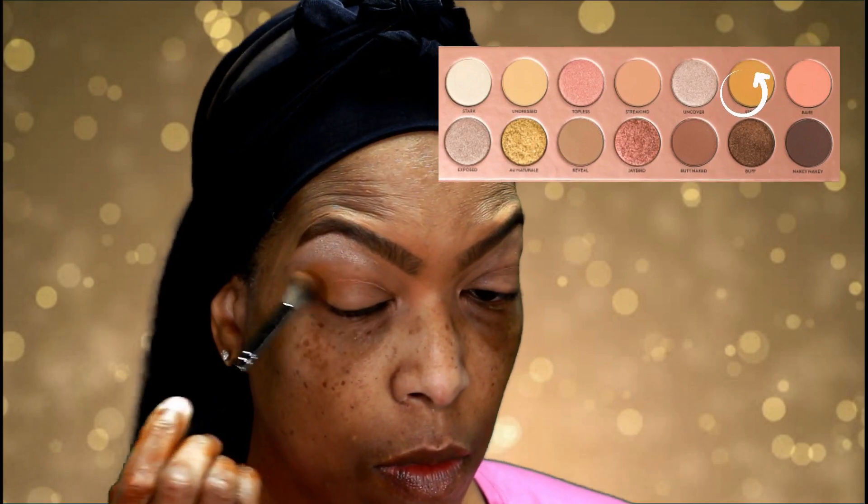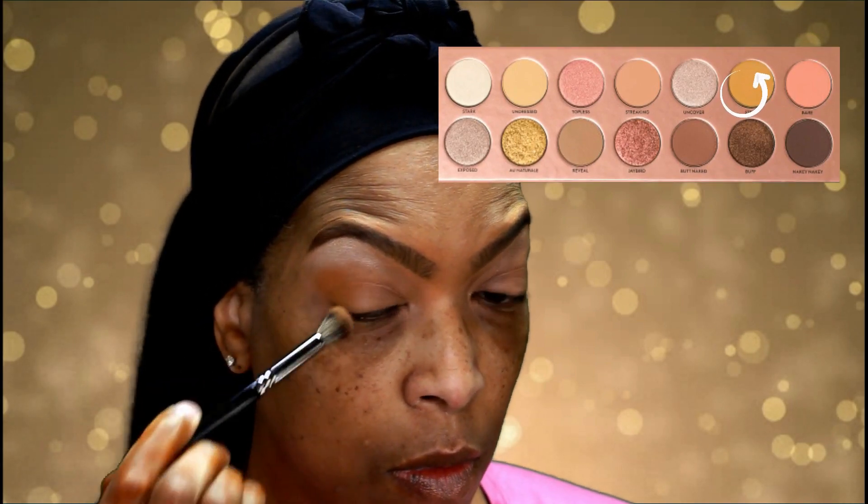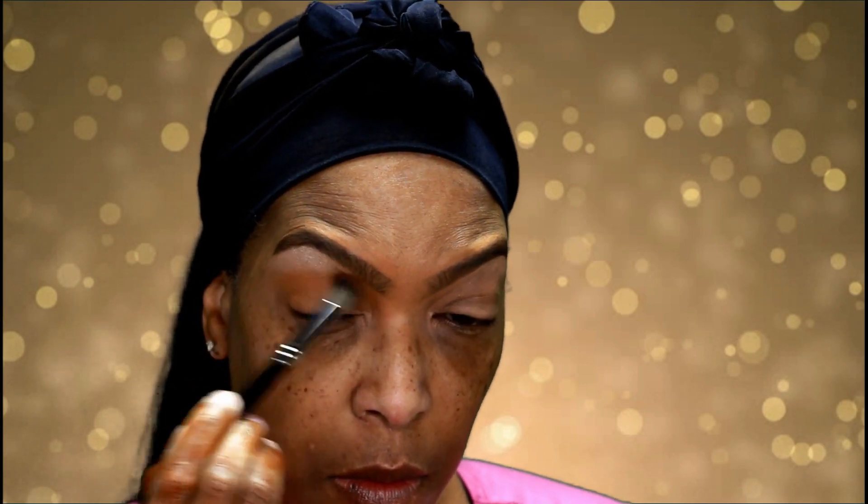Now I'm using the color Strip as my transition color, tapping it onto my eyelid and blending it in. I'll be building this up to my desired intensity. It's a soft yellow — not too vibrant — and to my surprise, this is one of the colors in this palette that I questioned, but it is beautiful on my skin tone. I really like it a lot.